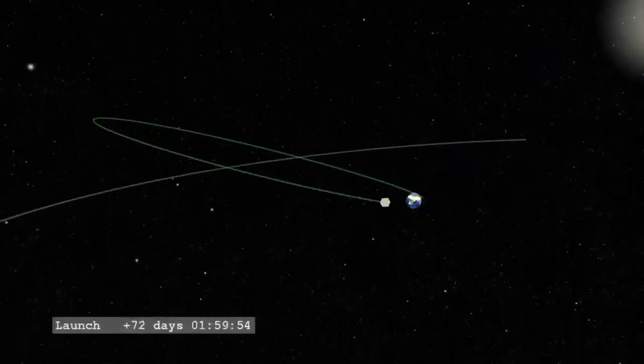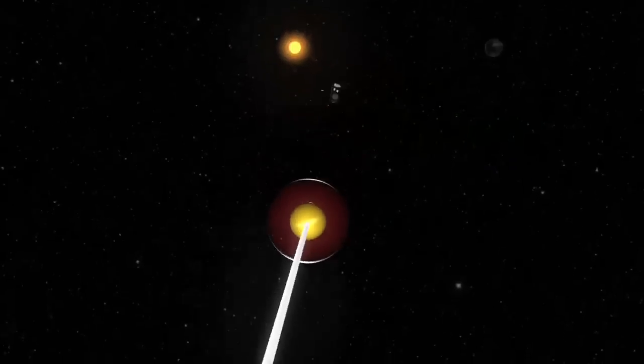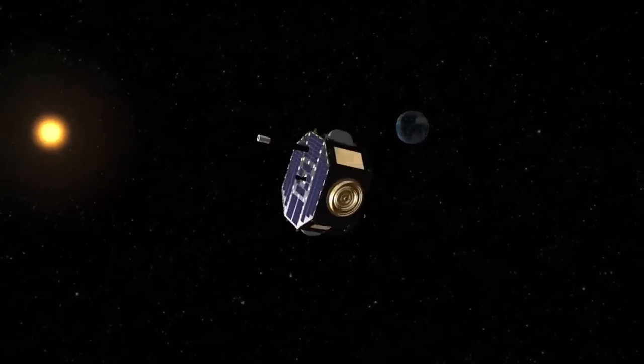Instead, what IBEX is going to do is go into a high-altitude Earth orbit and look out at the boundary — not just in one or two directions, but in all directions in space. And by measuring particles coming in from those very distant regions, we'll be able to make an image of the interaction all around us.